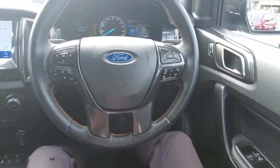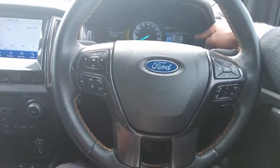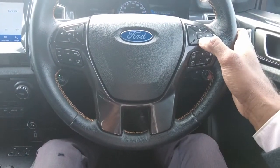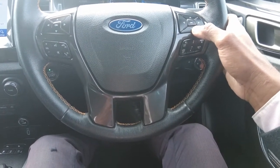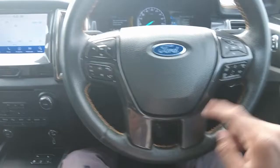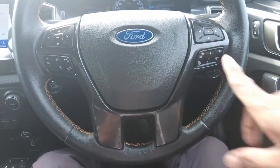Multi-functional steering wheel. On the right-hand side at the top you get the arrow keys and the OK button — that's for your trip computer right there on the right-hand side next to your speedometer, so you can go through that digital display and all the options you're going to get access to. Underneath that you'd get your cruise control switch panel as well.